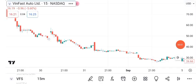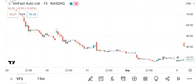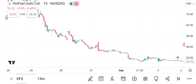Welcome to today's financial analysis segment. In this episode, we're diving into the fascinating world of VanFast Auto Limited's share price. Let's begin. As of the latest market close, VanFast stock is trading at $17.99 per share.